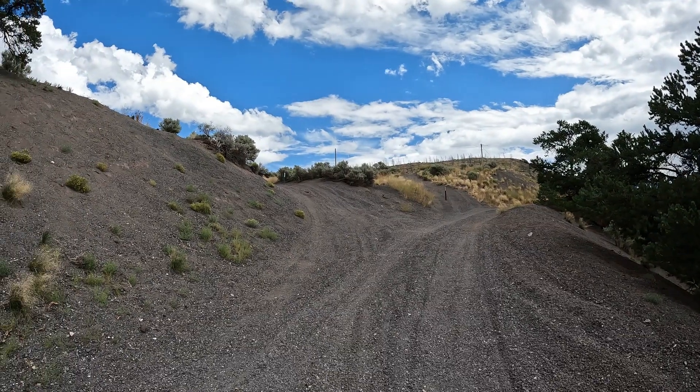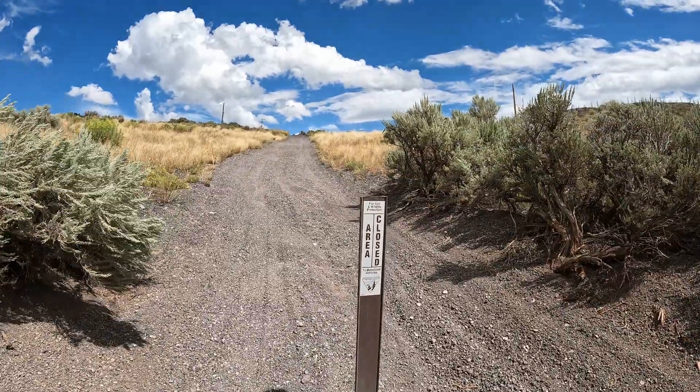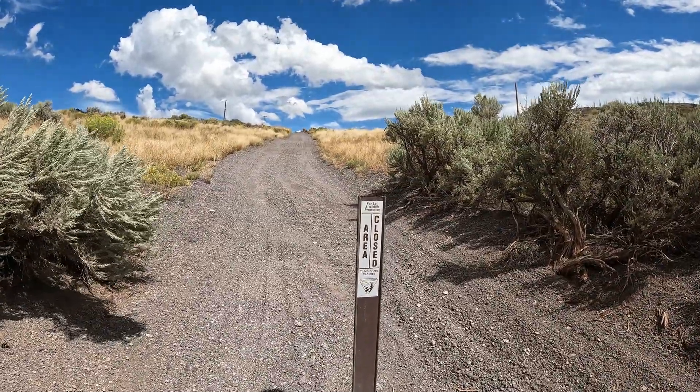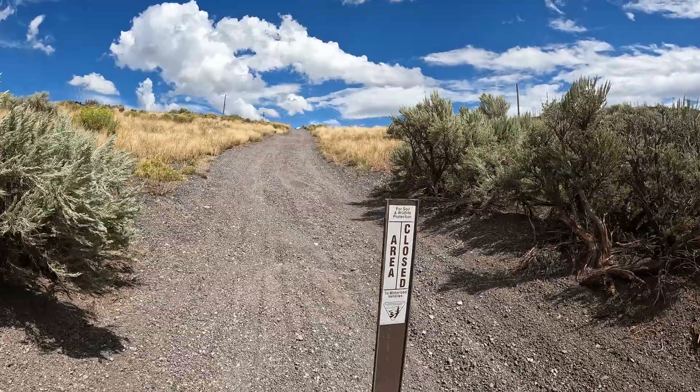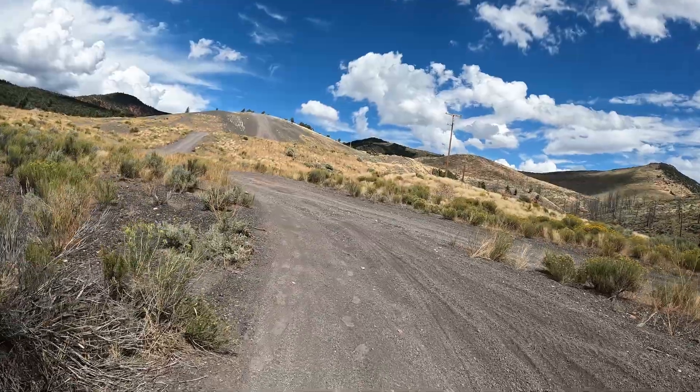Google Maps says I should go left here, so maybe I haven't yet reached the crater. They've now closed this area to motorized vehicles, but that doesn't mean I can't hike up here. It looks like this continues up a little bit, so I'll keep going.